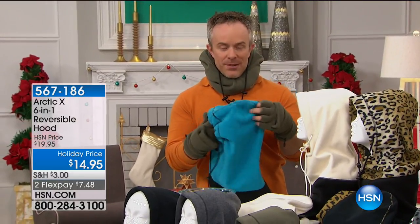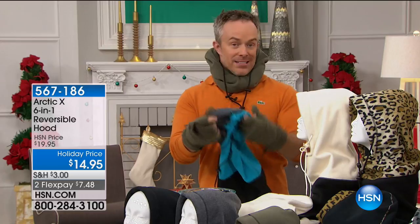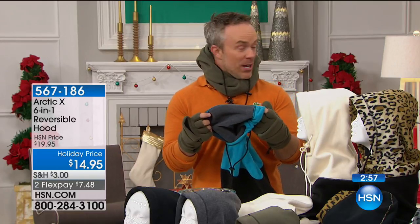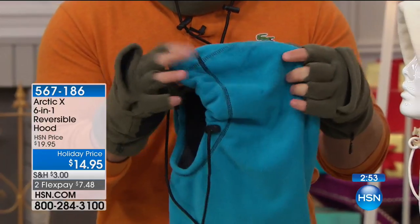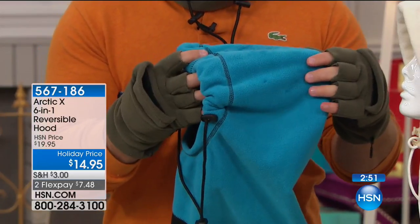There are two layers of Storm Tech fleece — you can see the teal and that nice heather gray — and between those two layers is a urethane liner that keeps out and blocks wind and moisture. So for years, they're going to be toasty.